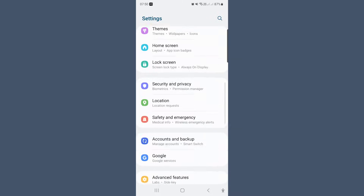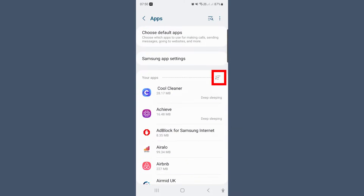It might make the app perform a little bit slower, but if you're not using the apps very often, it's probably a good idea to have a bit of a clear out. Go to Settings and go to Apps. Click on the sorting icon — like some little lines — and select Size.